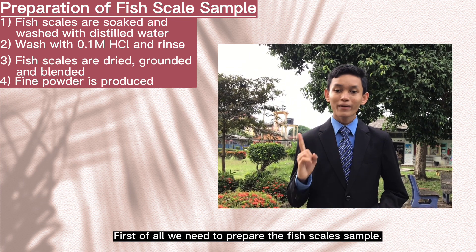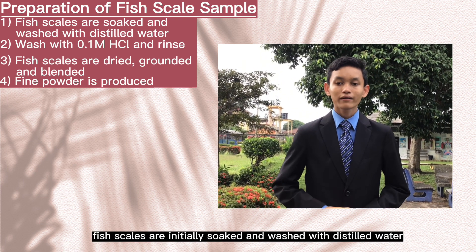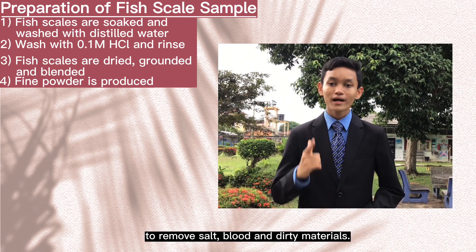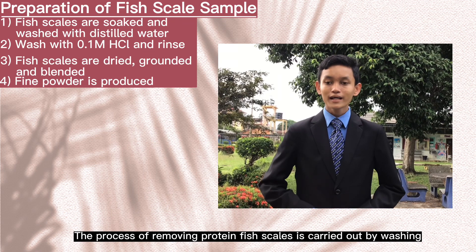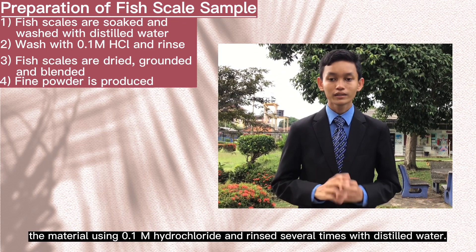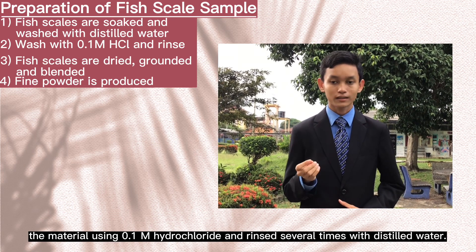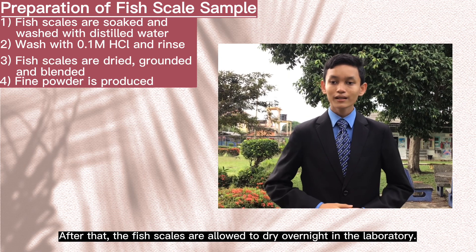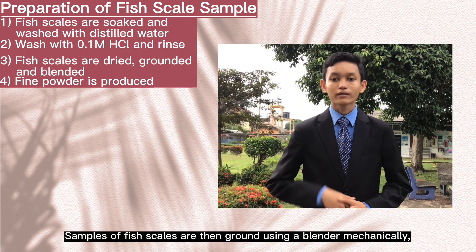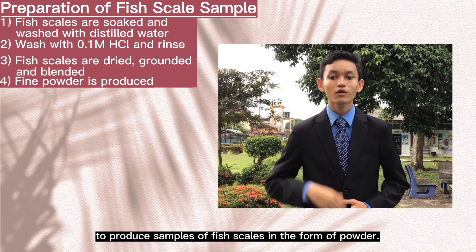First of all, we need to prepare the fish scales sample. For the cleaning process, fish scales are initially soaked and washed with distilled water to remove salt, blood, and dirty material. The process of removing protein from fish scales is carried out by washing the material using 0.1 mol per liter hydrochloric acid and rinsing several times with distilled water. After that, the fish scales are allowed to dry overnight in the laboratory, then ground using a blender mechanically to produce fish scales in the form of powder.